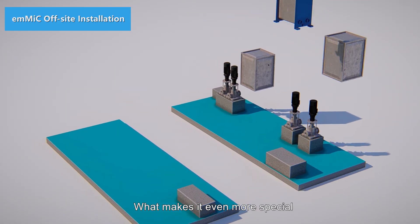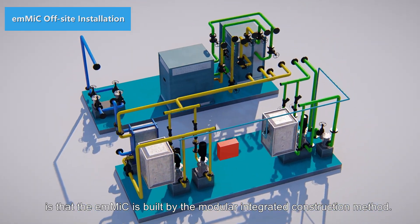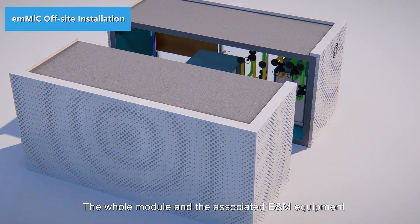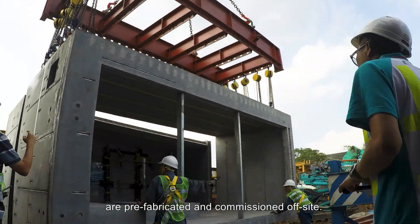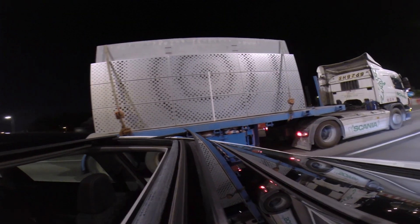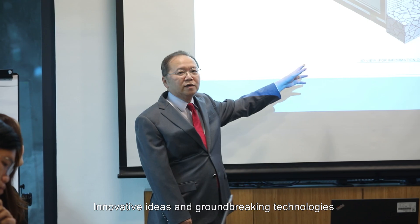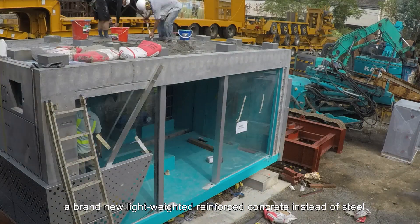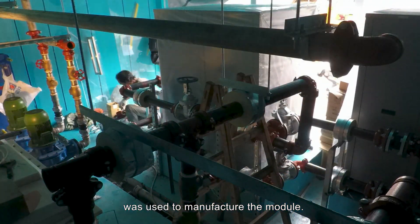What makes it even more special is that the EMMIC is built by the modular integrated construction method. The whole module and the associated E&M equipment are prefabricated and commissioned off-site. Innovative ideas and groundbreaking technologies were demonstrated in the EMMIC project. To lower the carbon footprint, a brand new lightweight reinforced concrete instead of steel was used to manufacture the module.